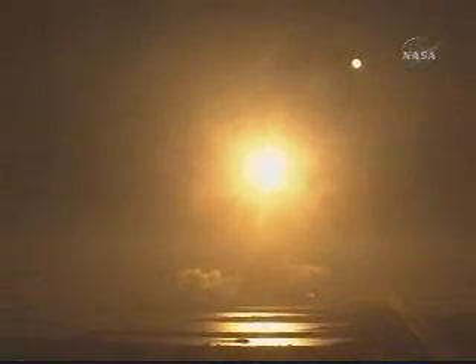Houston now controlling. Houston, Endeavour roll program. Roger roll Endeavour. Commander Chris Ferguson confirming Endeavour is rolling on course for a rendezvous with the International Space Station. Speed 1,000 miles an hour, altitude 1 mile, downrange just 6 and a half miles from Kennedy Space Center.